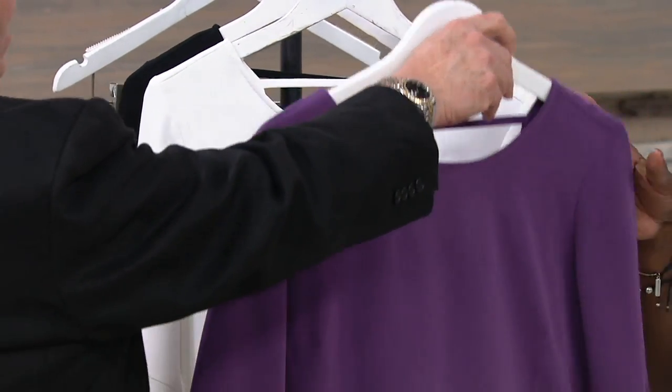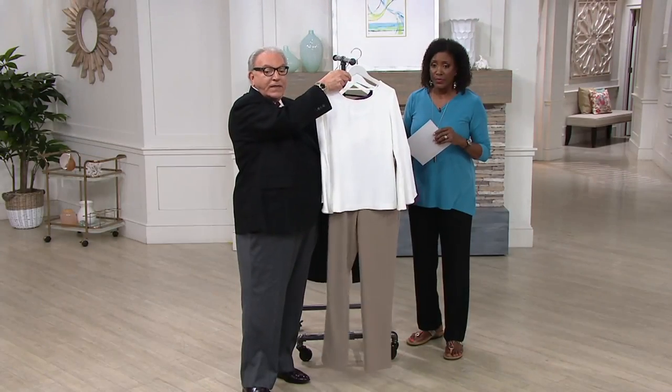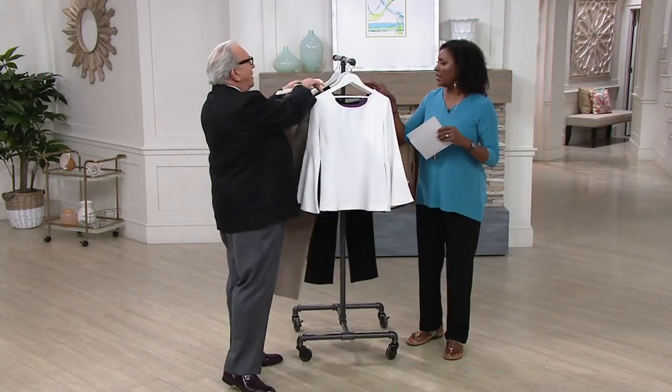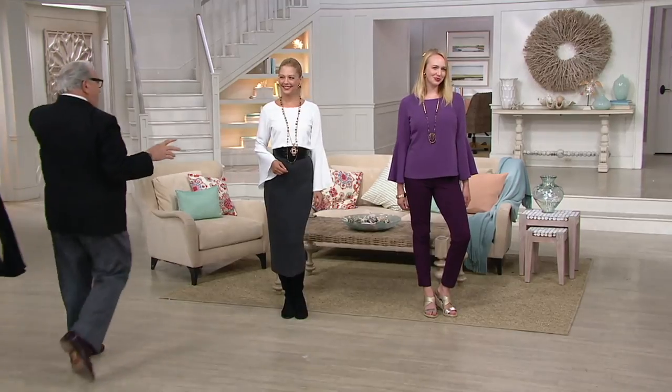Look at how pretty this color also looks with the trousers — beautiful. This is your answer for the gal that doesn't want to wear a white pant. And look at how great it looks over the ivory — that's beautiful. See it on the body.